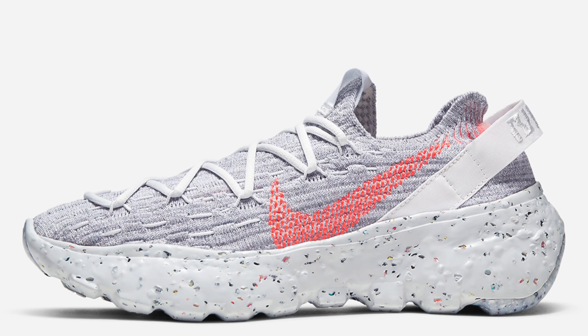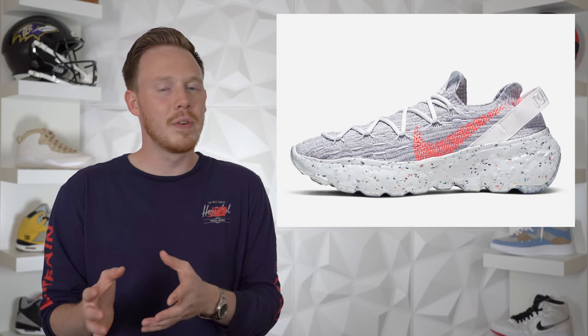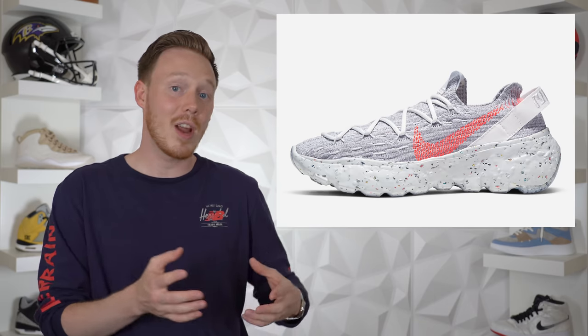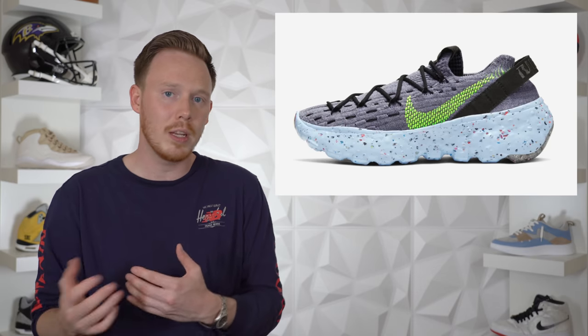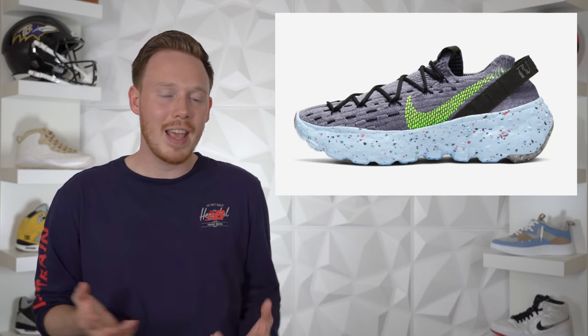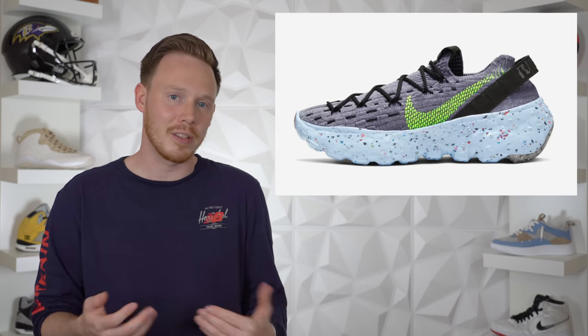Just as I was recording this, Nike added the Space Hippie 4 to the sneakers website, so now we have a fourth sneaker to talk about. Construction-wise this shoe seems pretty similar to the Space Hippie 01, except the midsole is a little bit different. It also comes in two different colorways: the standard gray and orange colorway, and also a darker gray and neon green colorway. I think this shoe is going to be just like the other Space Hippies — I think both colorways are going to sell out.